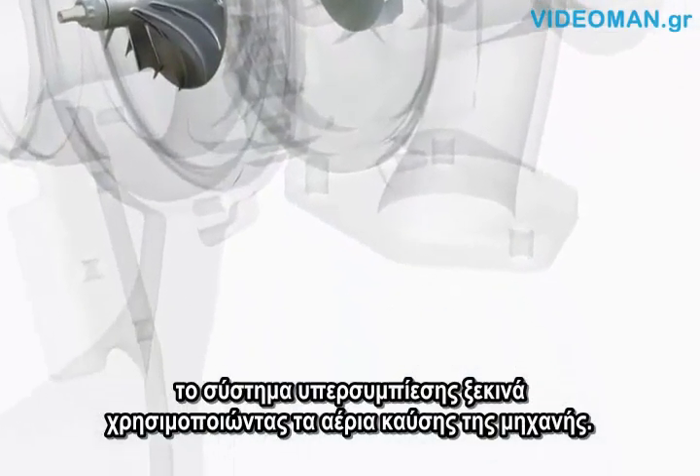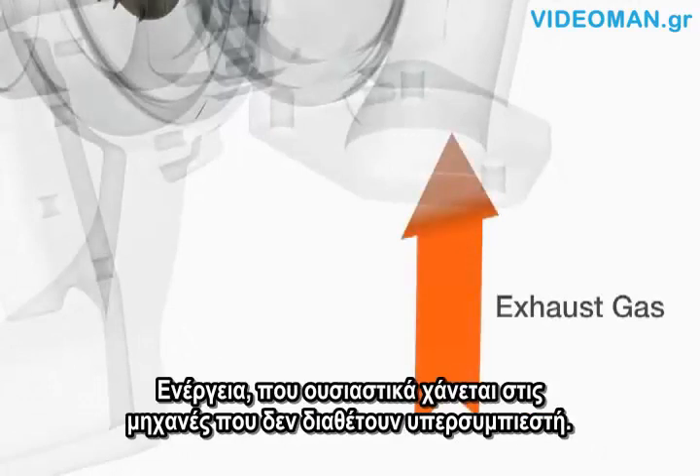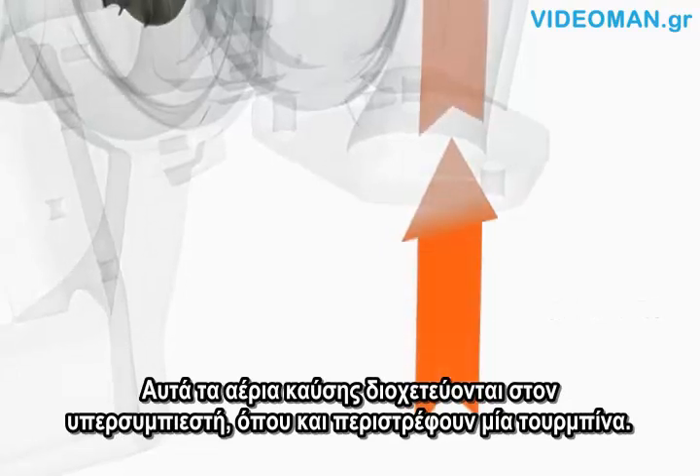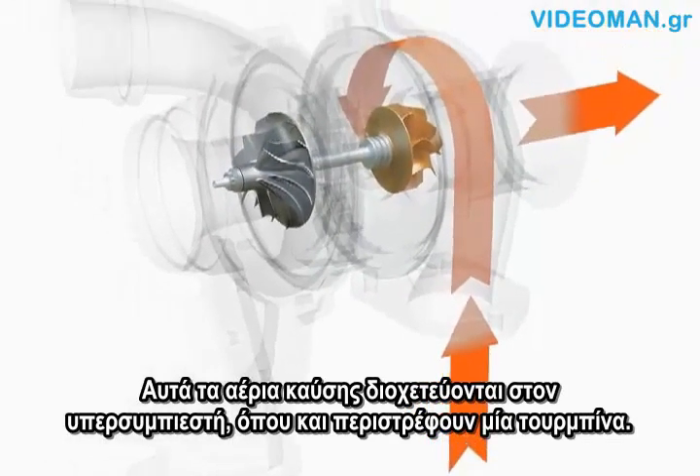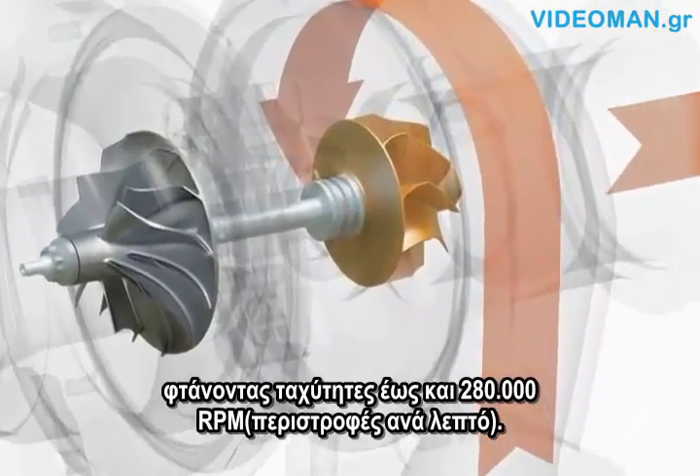A turbocharging system starts with an engine's exhaust gas — power that is essentially wasted in non-turbo engines. This exhaust gas is channeled to the turbo, where it spins a turbine wheel. This highly engineered wheel spins quite fast, reaching speeds